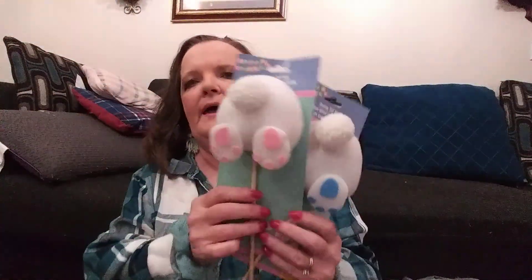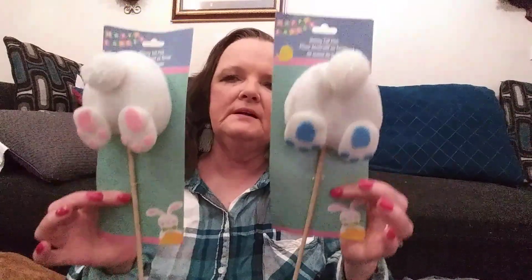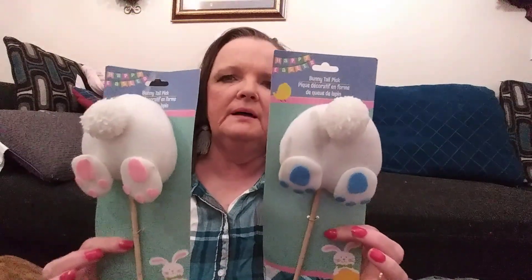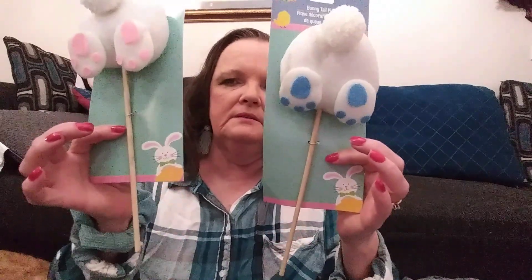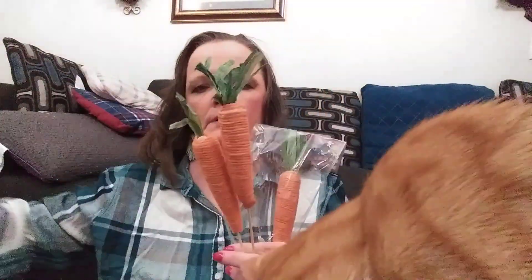The cat knocked a toy under me — there you go. It's the little baby. He ain't a baby no more but he thinks he is. And I got two of these bunny butts on little sticks, and two packs of these carrots on sticks.